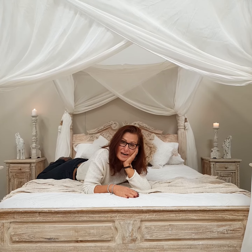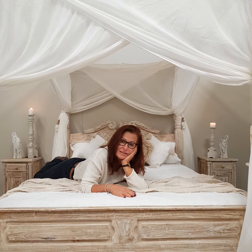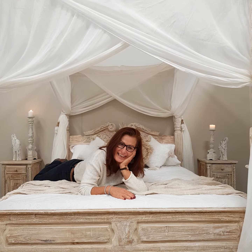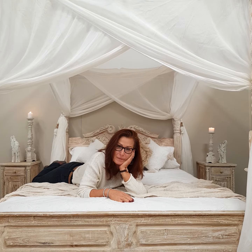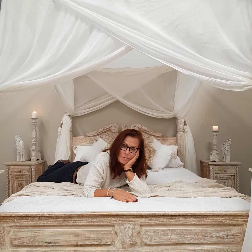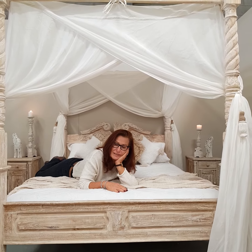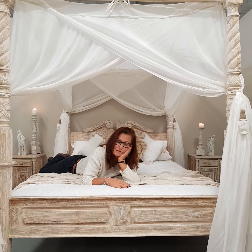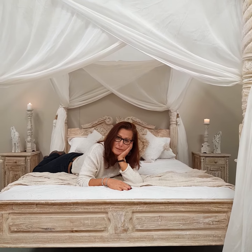Hi everyone, I hope you like our bedroom makeover. I'm just needing a little lie down after getting it all done. This bed is our classic bed — it's our number one seller, especially in this color. It is one of my favorites. We've been importing this bed for about 10 years now and it's still our most popular bed.